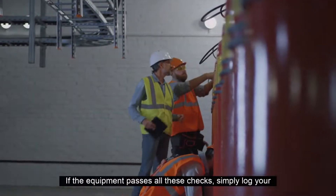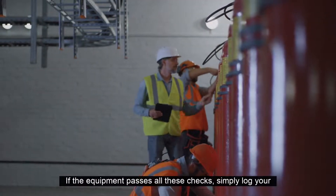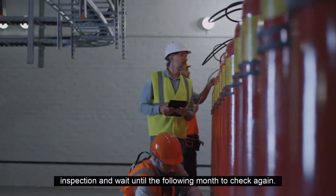If the equipment passes all these checks, simply log your inspection and wait until the following month to check again.